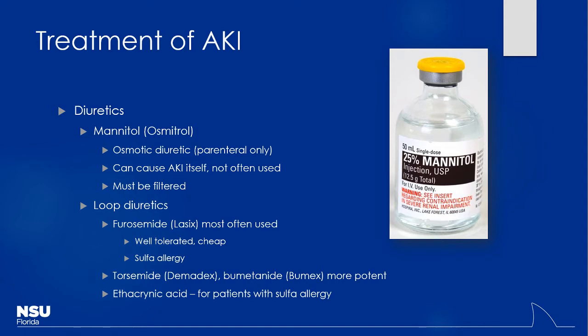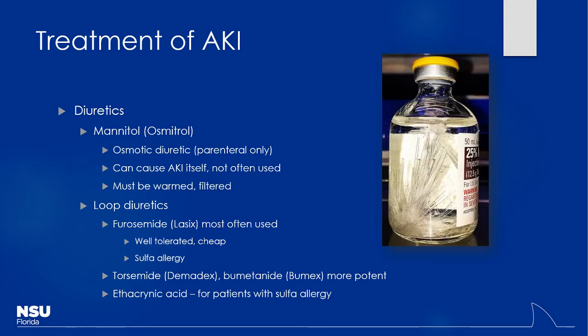Interestingly, the hyperosmotic nature of mannitol can actually induce acute kidney injury itself, which is why you may not see it used for that purpose. Also importantly, you have to filter mannitol. It actually crystallizes out — this vial left at room temperature shows an obvious large crystal. Microcrystals can cause emboli if injected into a patient, so we filter it to remove all large particles. This crystallization is related to temperature; hospitals keep things cold, so many places have a mannitol warmer — I call it the easy-bake oven.